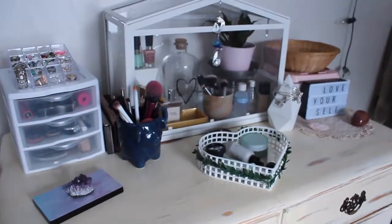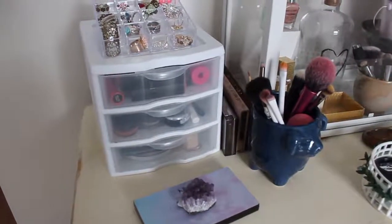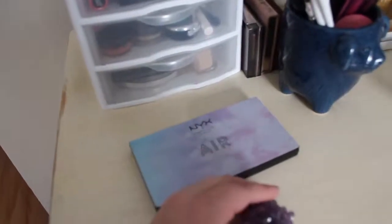Now on to the main attraction. Starting over at this corner we have my makeup, and I'm very happy with the amount of makeup that I finally own. Starting off we have my NYX Air Palette right here.